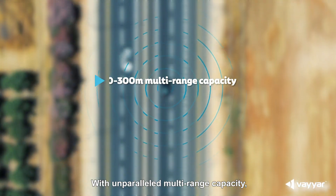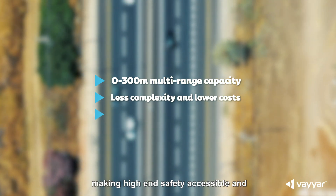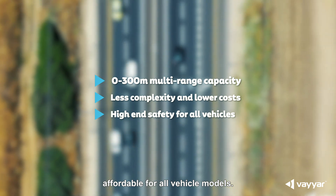With unparalleled multi-range capacity, Viar's XRR chip reduces complexity and costs, making high-end safety accessible and affordable for all vehicle models.